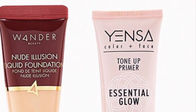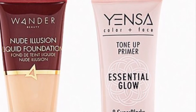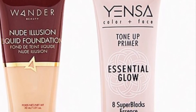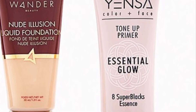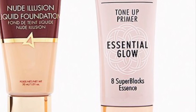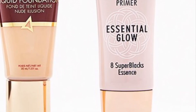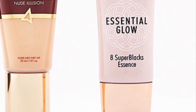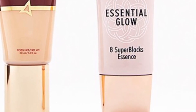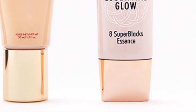Wander Beauty and Yensa Face Base Duo in Light retails for $75 — consider this skin-loving foundation and primer the perfect base for all your looks this season. You'll get Wander Beauty Nude Delusion Liquid Foundation in Light at 30 milliliters and Yensa Tone Up Essential Glow Primer at 1 ounce.